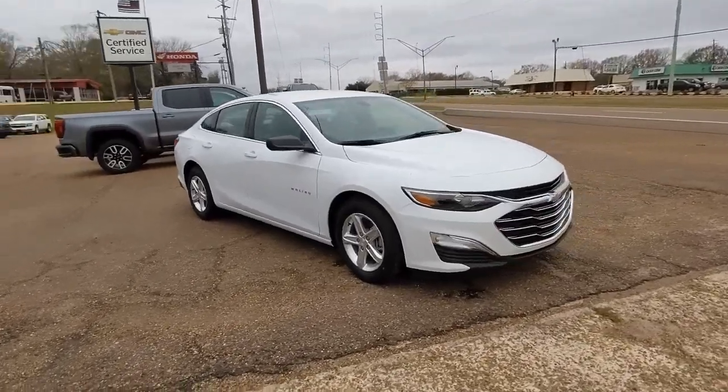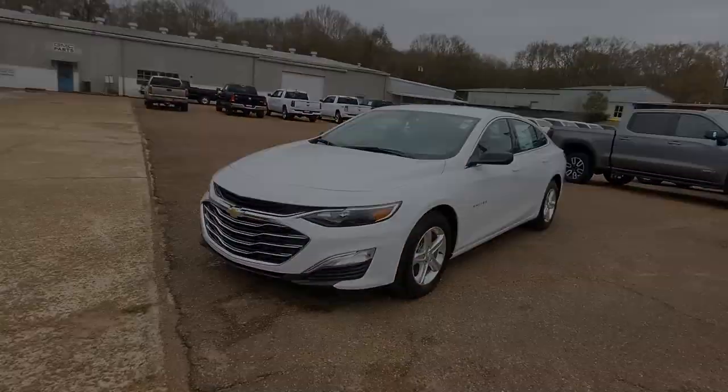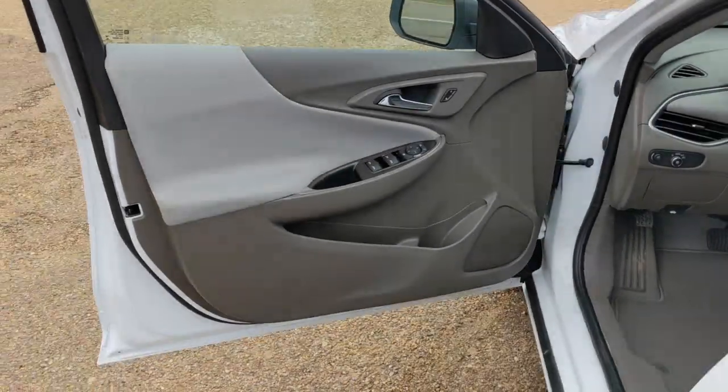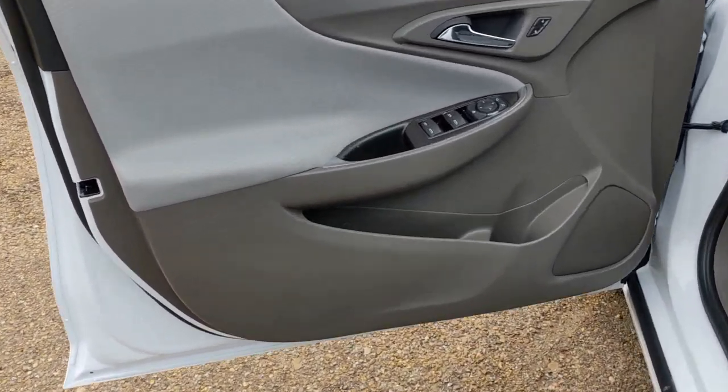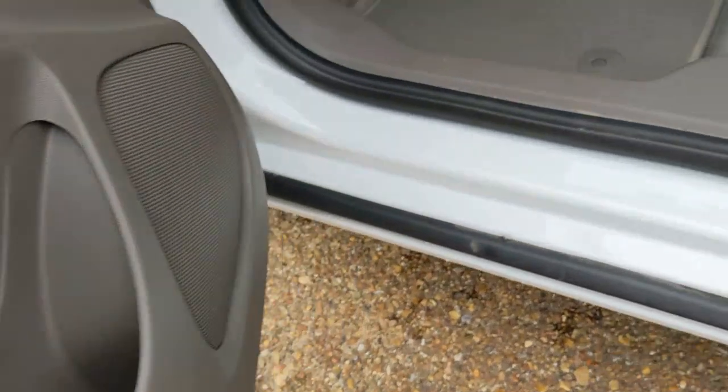The following are some of this vehicle's highlighted options: keyless entry, keyless start, backup camera, steering wheel audio controls, wi-fi hotspot, Bluetooth connection, aluminum wheels, stability control, traction control, and pass-through rear seat.